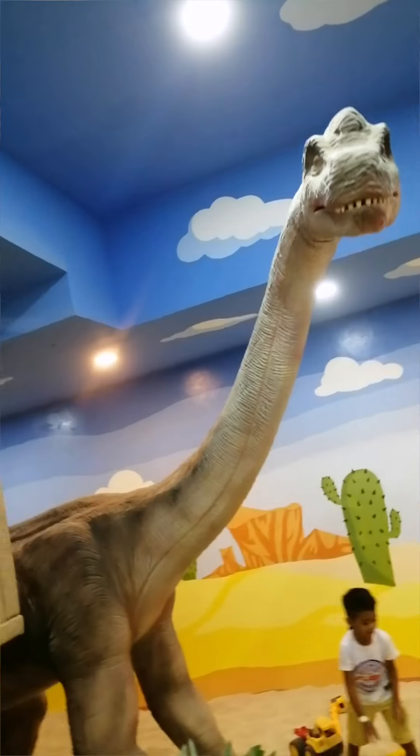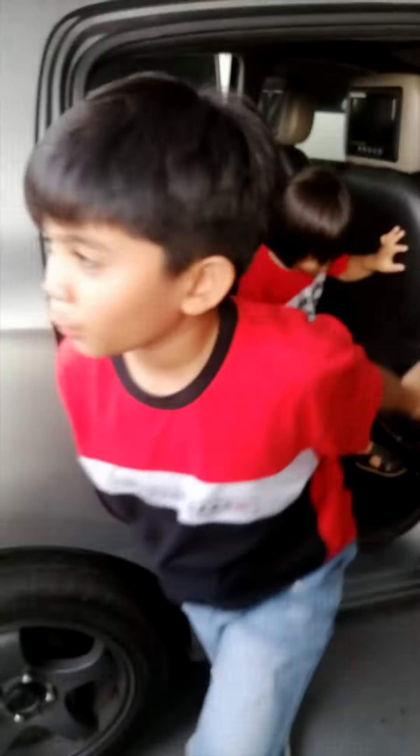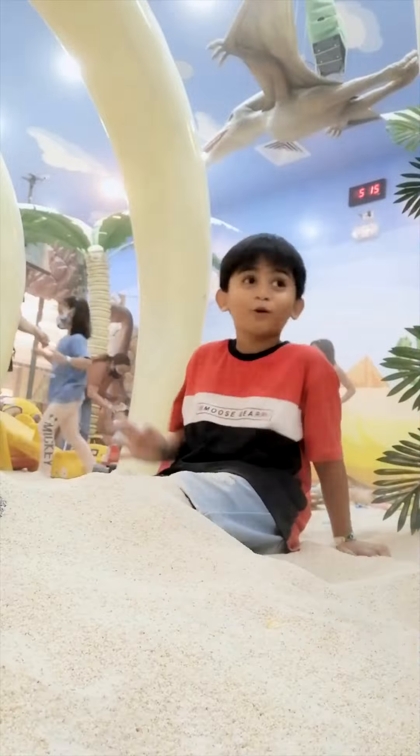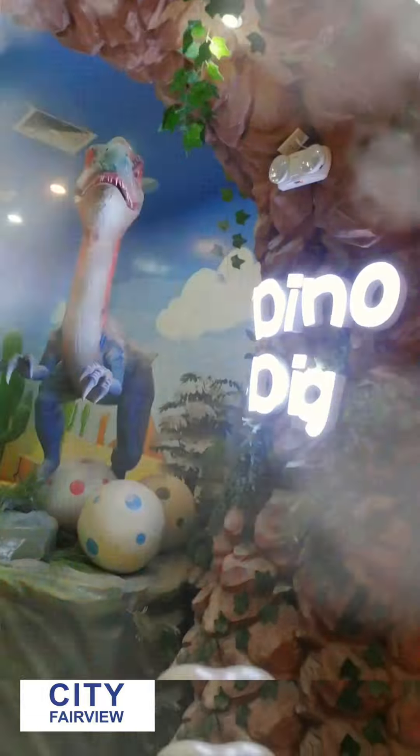Let's travel back in time and experience dinosaurs at the mall. Yes, you're right, at the mall! Look no further than the dinosaur-themed play place here at SM Fairview — the Dino Dig.